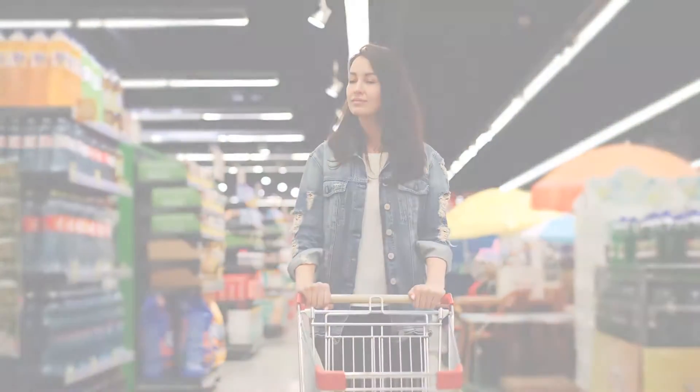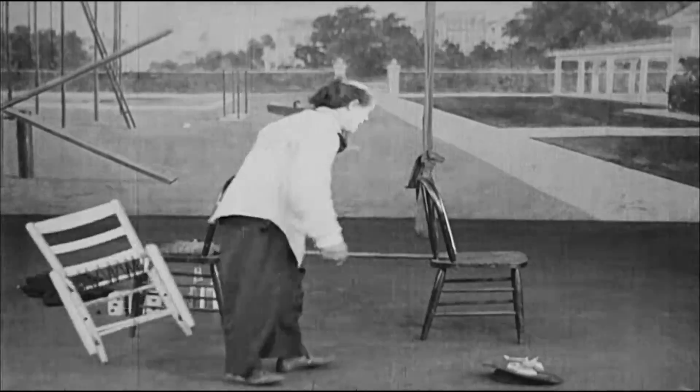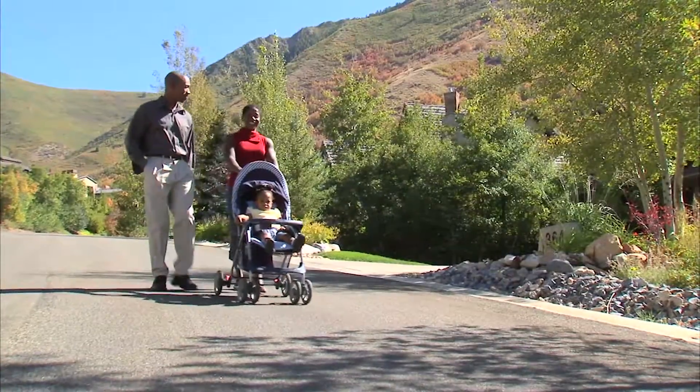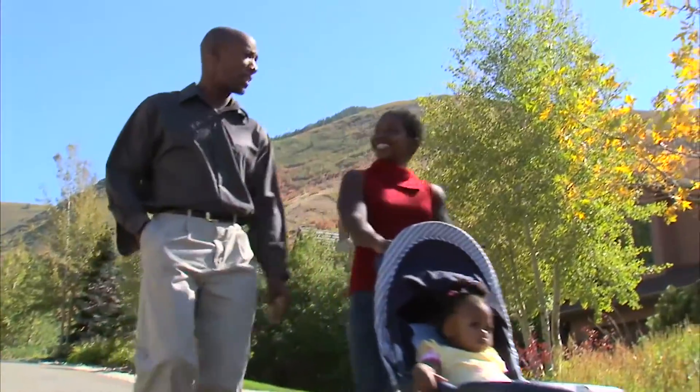Now that you know about the function of the normal vestibular system, you might be able to guess what the symptoms are like when vestibular function is lost. First, any activity that requires balance can become more difficult, including everyday activities like walking. Thankfully, sight and touch also contribute to balance, but patients with bilateral vestibular loss do tend to do much worse in the dark or when they don't have solid ground underneath them.